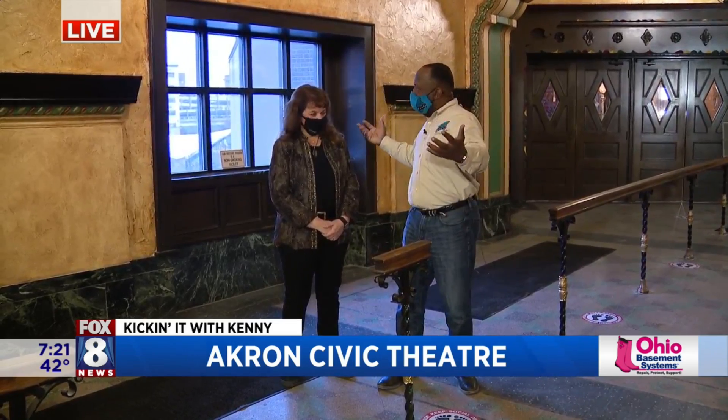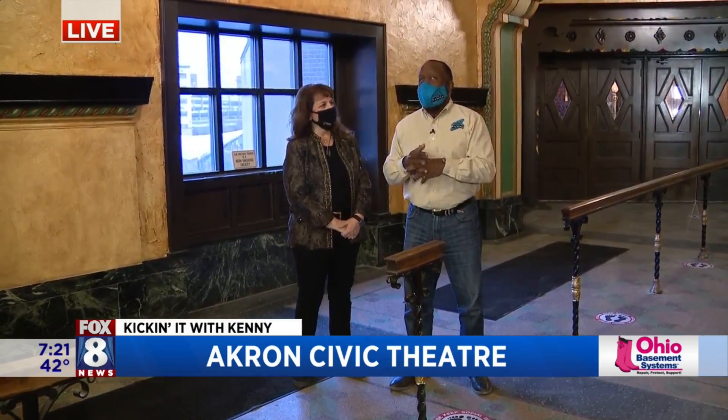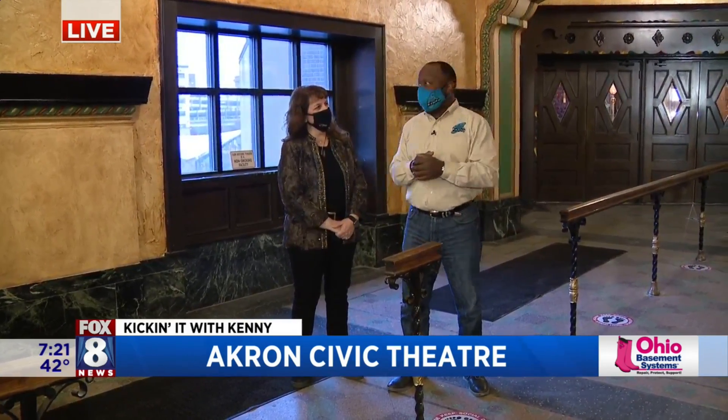Big day for you guys because later on you're going to reveal all this really cool stuff that we're seeing now. We're in the lobby — the arcade, actually. And you guys did some nice work in here. Thank you, yes.